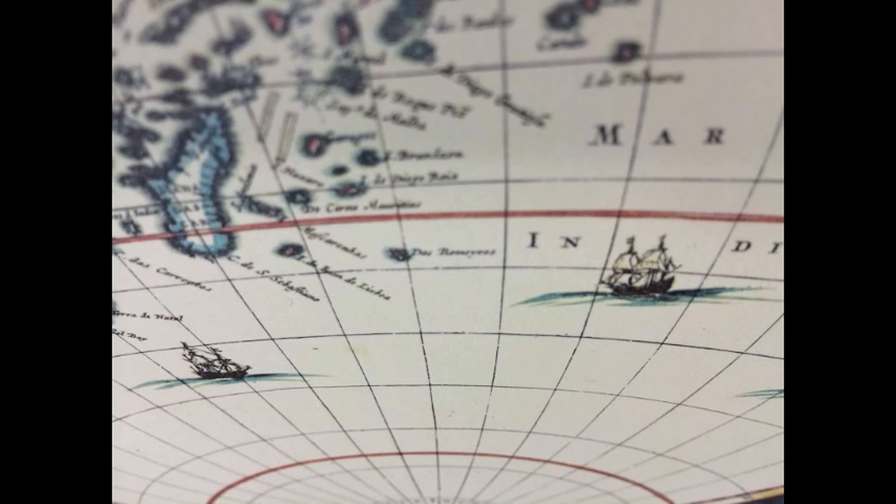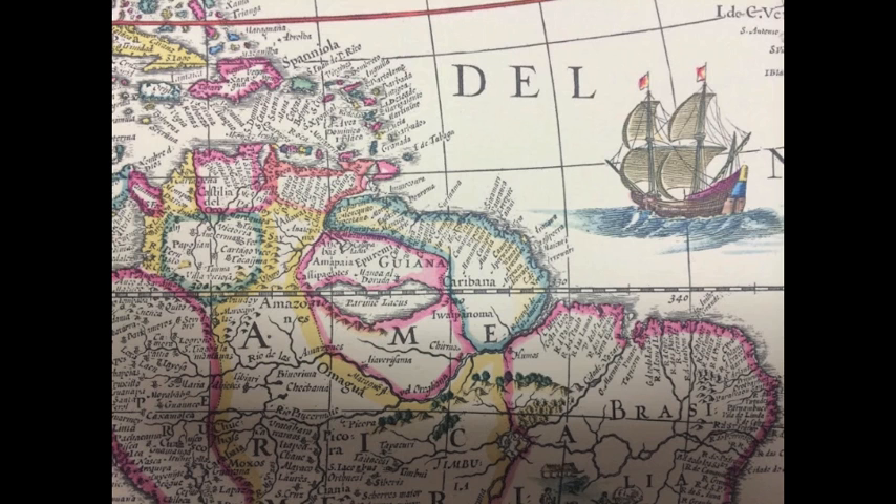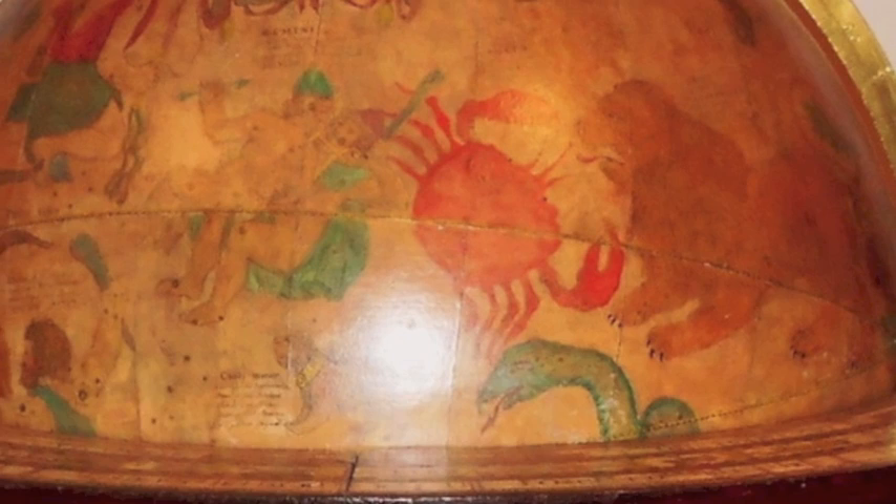In a style of cartography popular at the time, the Arctic and Antarctic circles are marked, the equator is shown, and the edges of each section of paper are defined by a different zodiac sign.